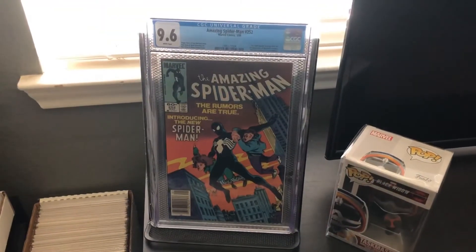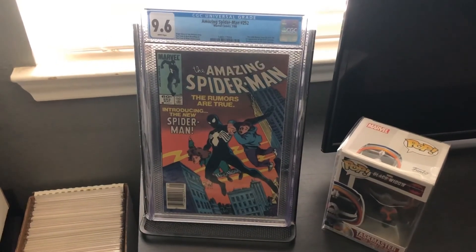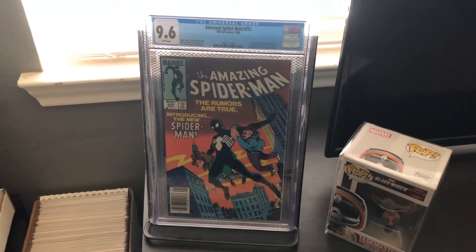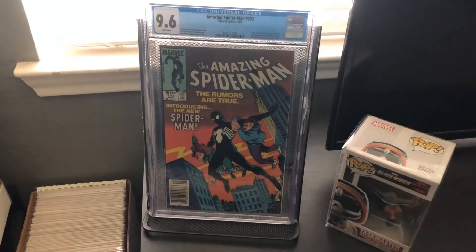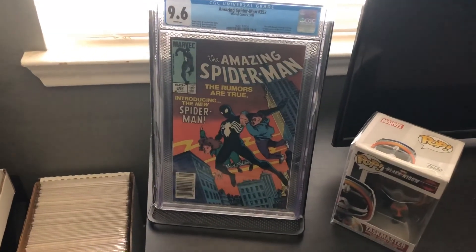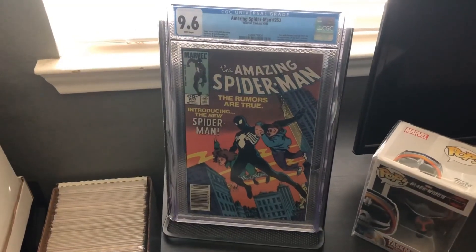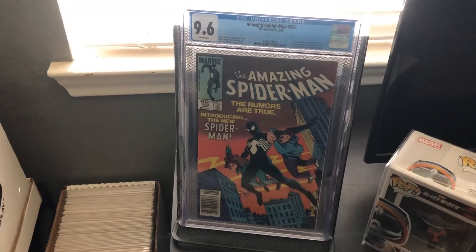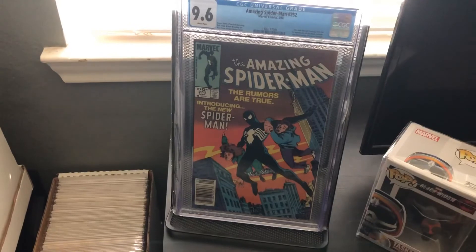Here's the last book — number 1 on the list — and it's Amazing Spider-Man 252, First Black Suit. This book is graded at a 9.6 as well by CGC white pages. I'm really happy to have this book in my collection; I actually have 4 copies of this particular cover. So these are my top 5 graded modern books in my collection. I wish I could have done a top 10, but unfortunately I don't have too many books.